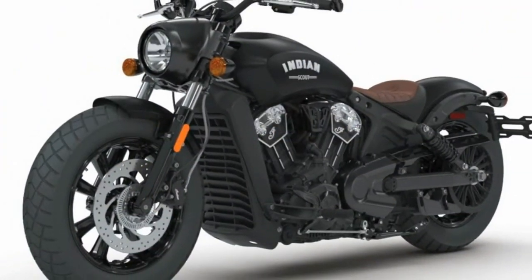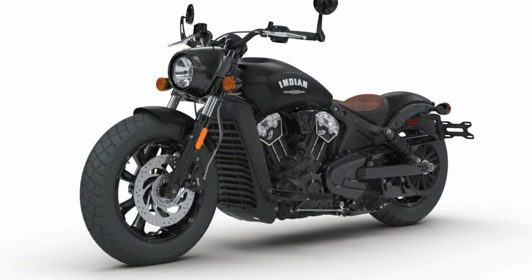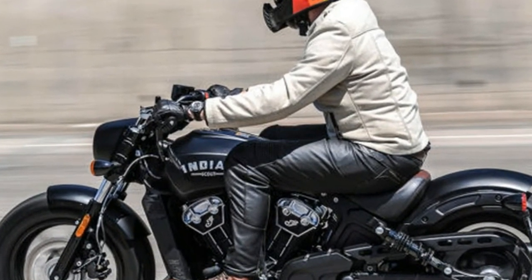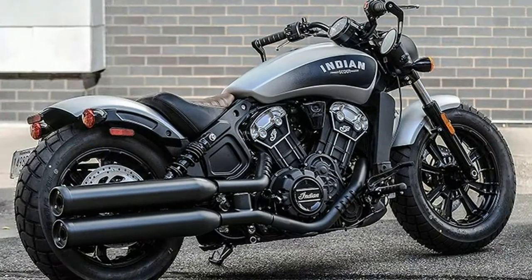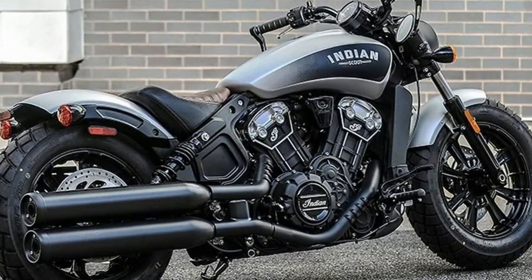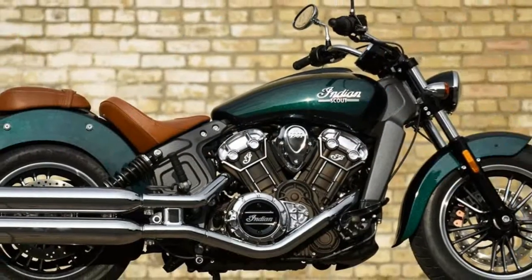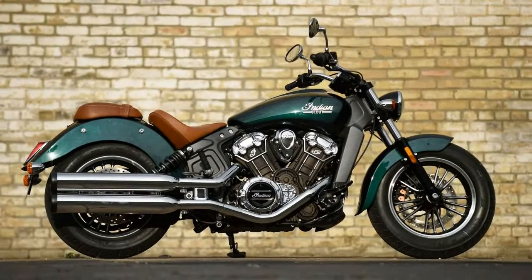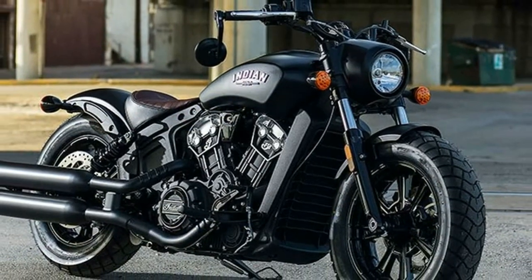Like the rest of Indian's lineup, the Scout's styling was designed to invoke the brand's heritage and fond feelings of America's oldest motorcycle company. It's what you do when competing with a brand whose logo feels almost synonymous with the American flag, but it isn't the best at capturing newer and younger riders. So, while bobbers are inherently retro, when looking at the current range of motorcycles offered in 2017, it's the first motorcycle Indian has designed with the goal of appealing to guys like yours truly.